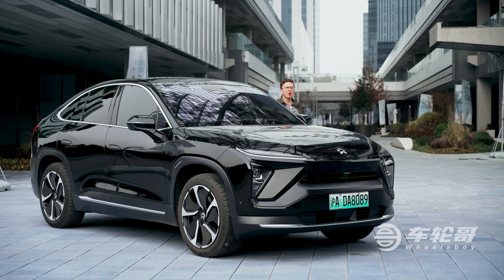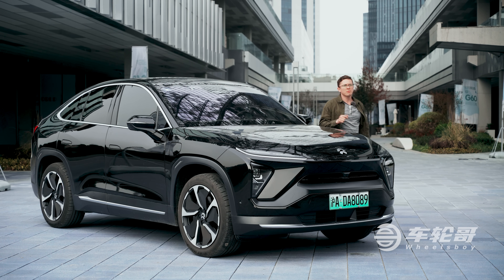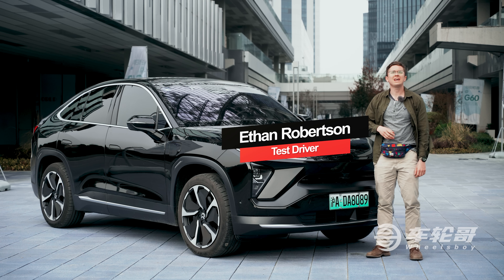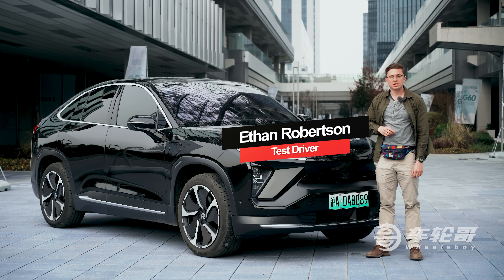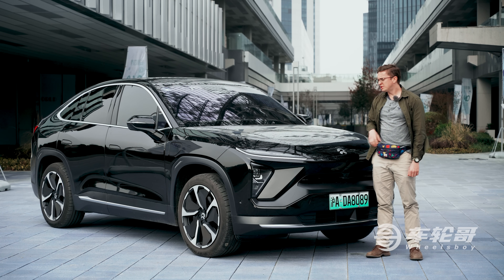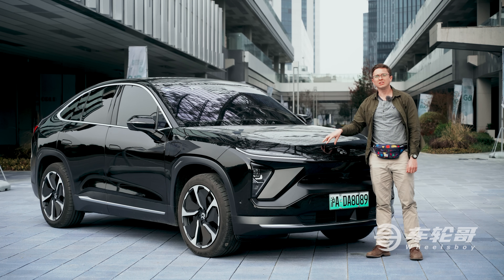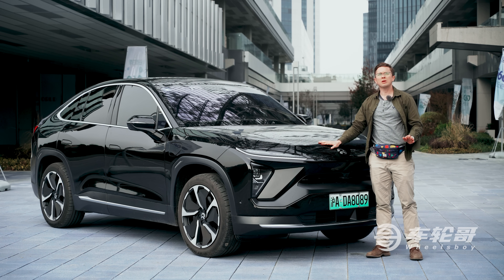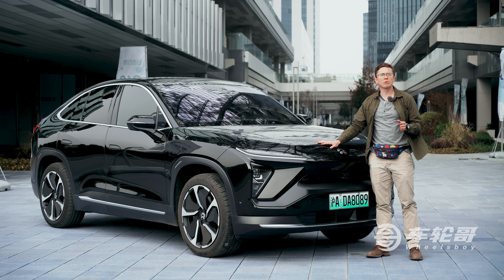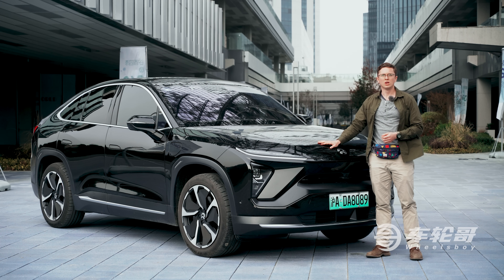Almost since we started this channel, our viewers have been requesting a review of a car from NIO, one of the most talked about electric car makers, especially these days. Thanks to the generosity of one fan — thanks Nathan — we're going to do just that. We'll be giving you a full review of their latest model, the EC6, with a starting price around $54,000 and rising to almost $80,000 for a top spec car like this one. NIO is clearly trying to offer a more premium experience than the more affordable Chinese EVs we usually drive on this channel. The question is, did they succeed?